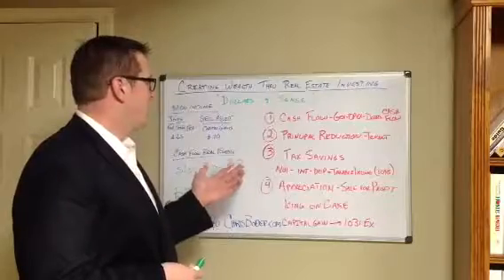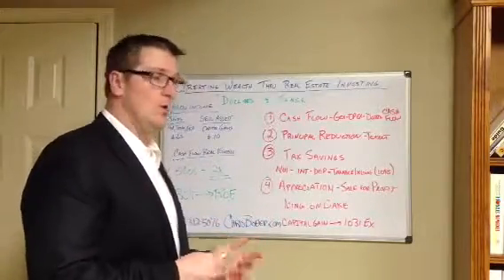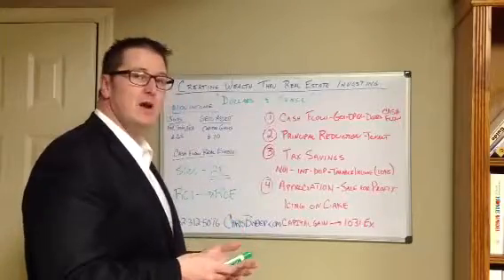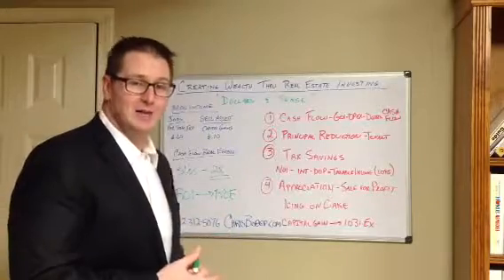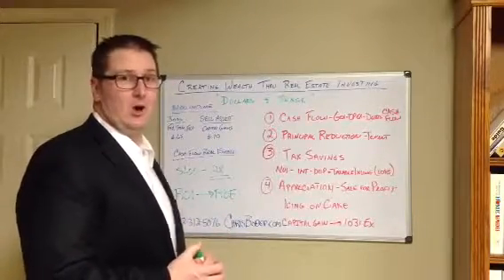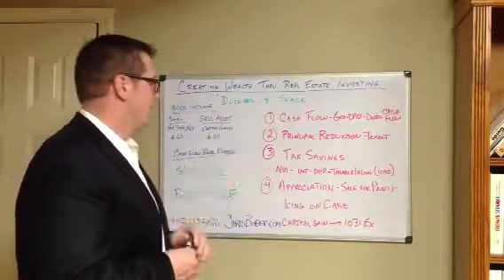You can also make money by selling assets, whether it's selling real estate, stocks and bonds, gold, whatever it might be. Any profit on that comes back and it gets taxed as capital gains. Of course, capital gains went up last year and they're probably going to continue to go up, so that's not necessarily the best way to make a dollar.